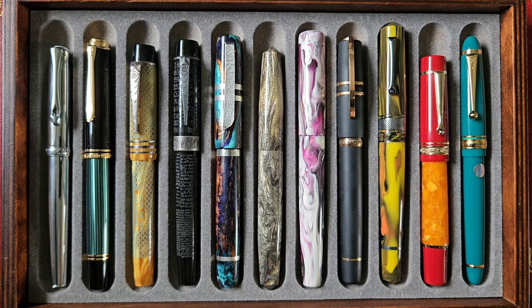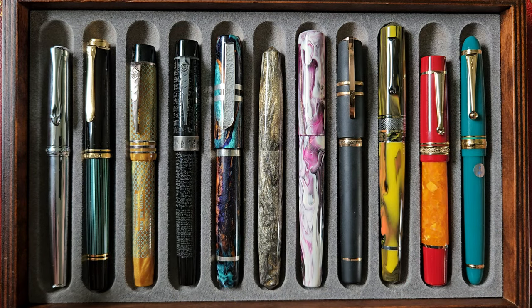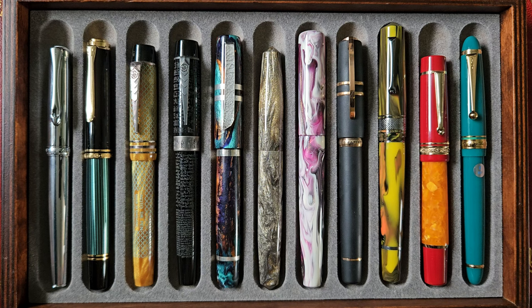Hello there. I thought I'd do something a little bit different today because I've been going back and forth in my head about which pen to do next — should I do something different, this, that, the other. So I thought what I'd do is just chat a little bit, centred around my top tray, as it were. I have a few pen trays these days.